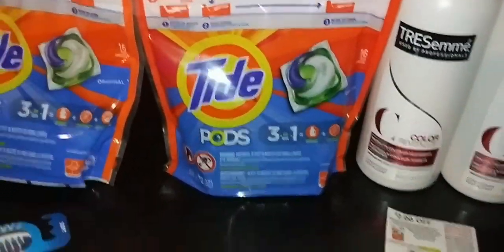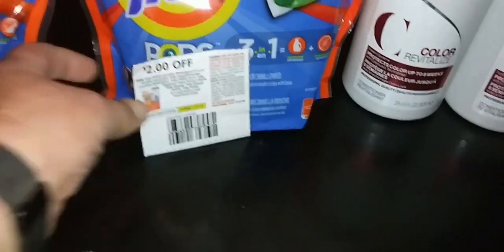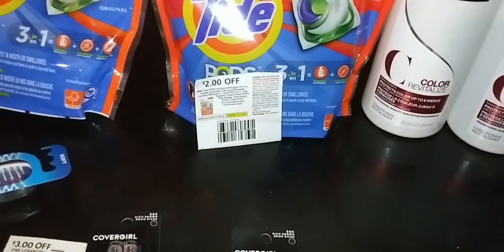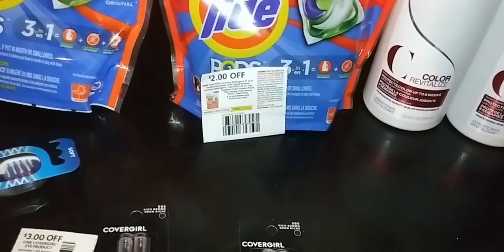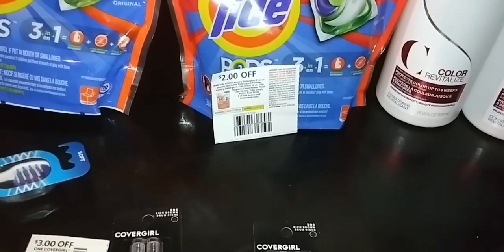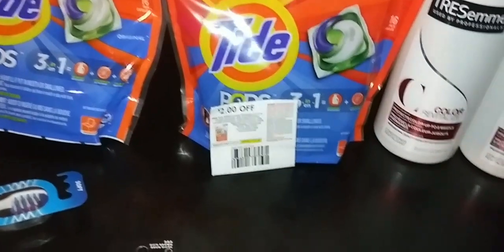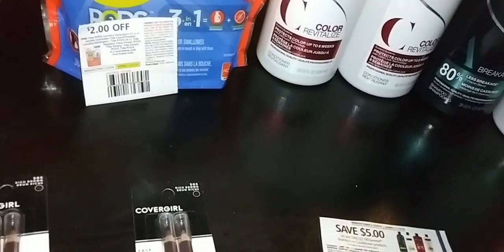I got 2 of them. I used 2 paper coupons — I didn't need to use both paper coupons because I did not see that I had a $2 manufacturer coupon on my phone, on my CVS account. But it's okay, it's still there. I'm going to show you in the paper what I did.